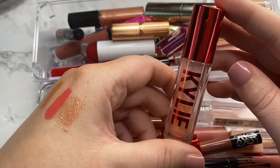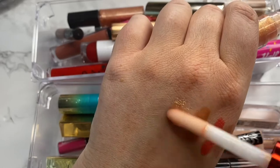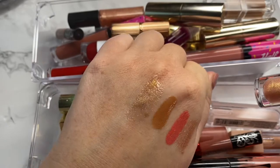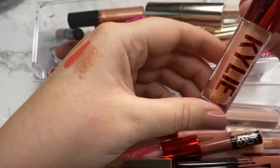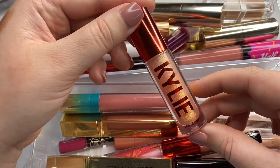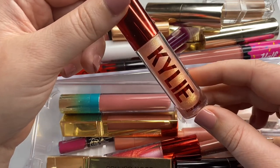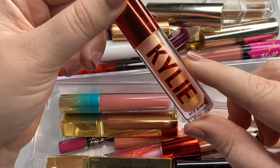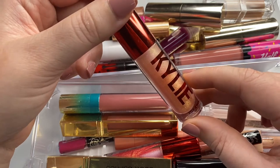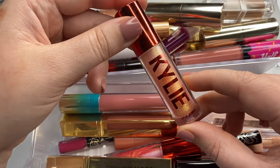Then we have another Kylie High Gloss from her Christmas collection two years ago. It's a really pretty gloss — look at those reflects, gorgeous. I've gotten some use out of it and the formula still seems to be okay. I'm definitely going to hang on to this and try to incorporate it a little more, since I believe these glosses are the oldest ones in my collection and I want to use them before they hit their expiration date.